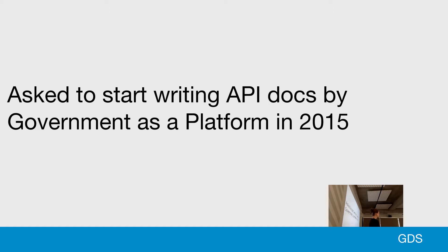So far we've got things like Gov.UK Pay, which is a payment system that any service can use to take payments from citizens. We've also got Gov.UK Notify, which is a notification system, Gov.UK Verify, Gov.UK Pass, and we're working on others. So they needed API docs to work alongside their products.